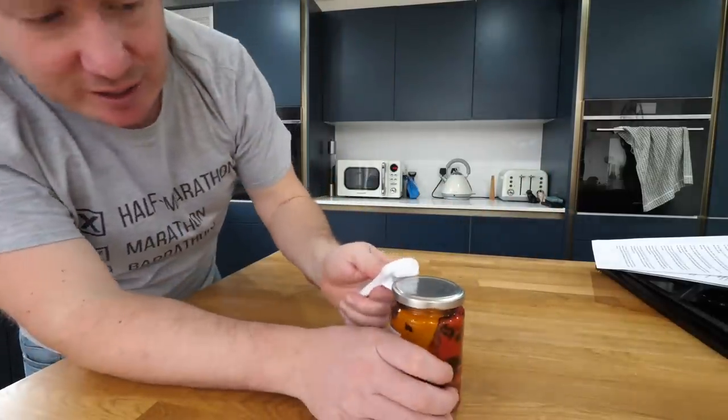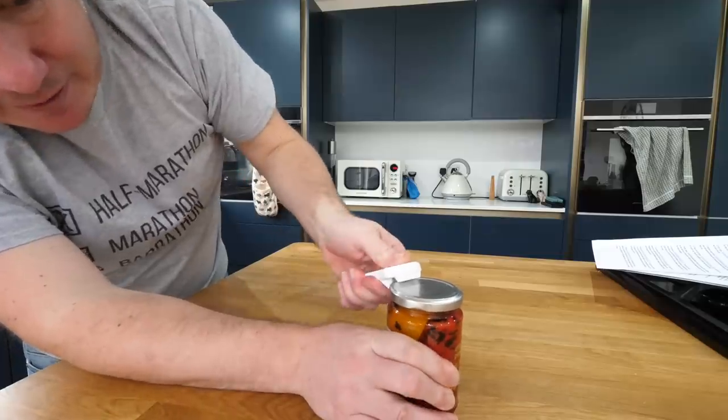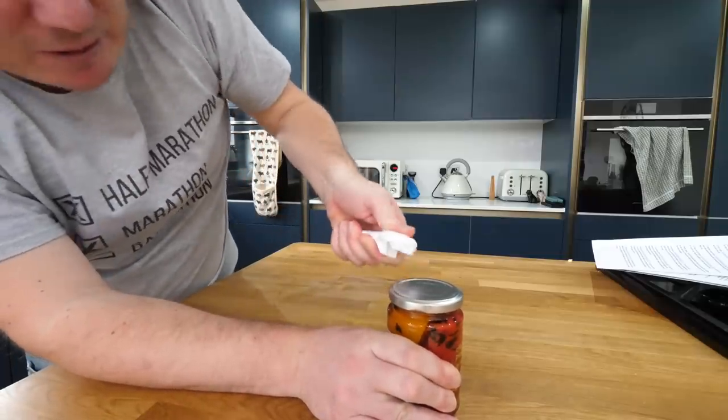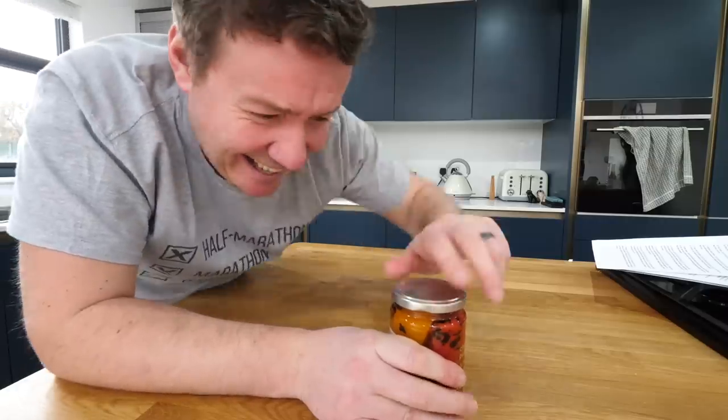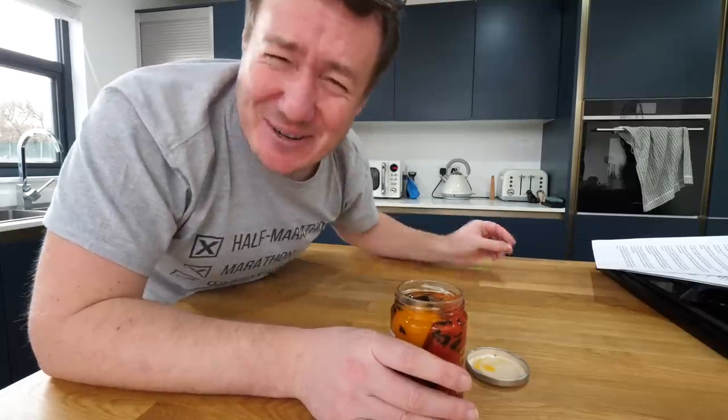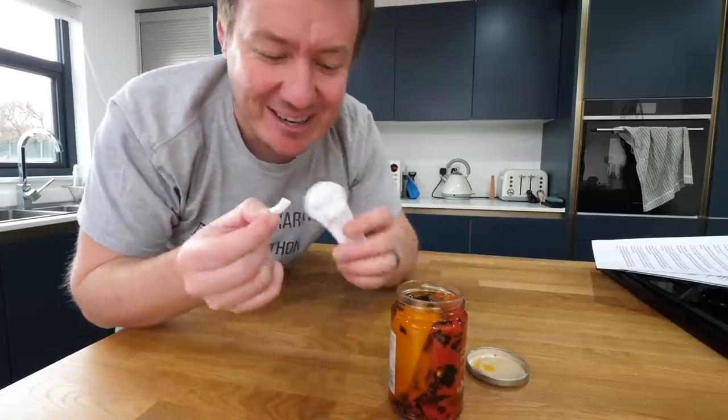I've got a jar. Effectively what it does is hopefully get under the lid. It did it, but it's kind of one use only. Oh my gosh — it worked. That's all we're saying.